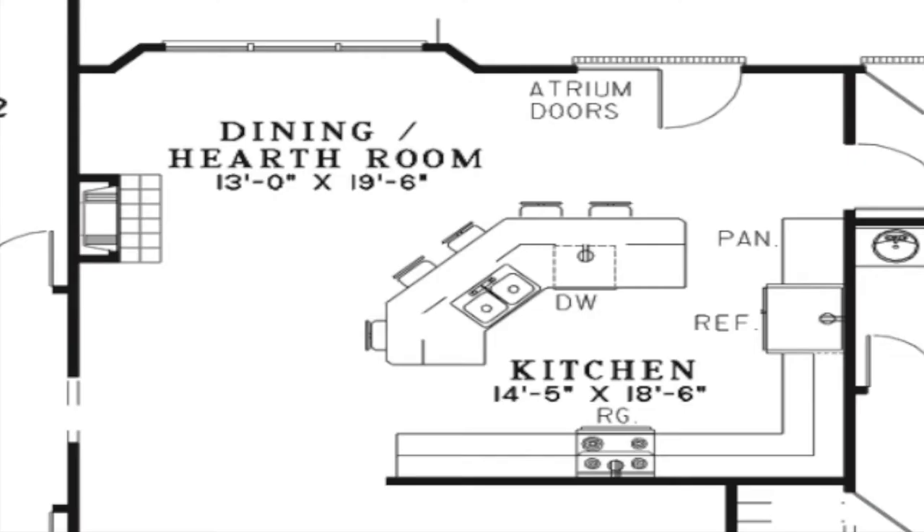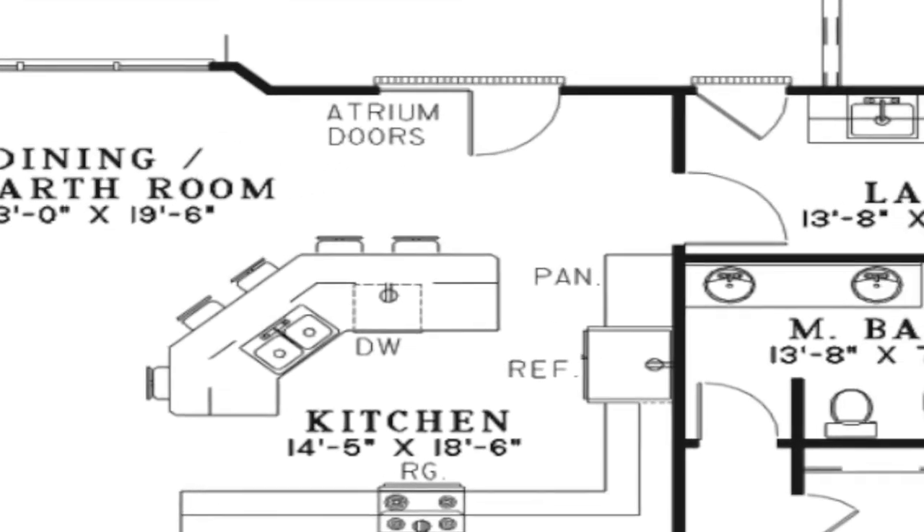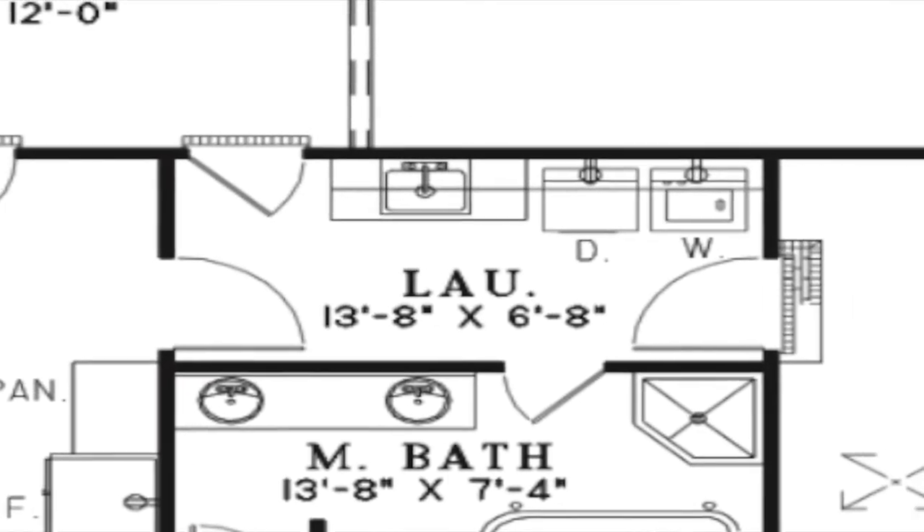The dining room and kitchen combination offer plenty of space to entertain or enjoy family meals. The dining space features a fireplace and large windows that offer a view of the rear deck. The kitchen features ample counter space, a pantry, and a curved eat-at bar. From the kitchen, you will also find access to the large laundry room.